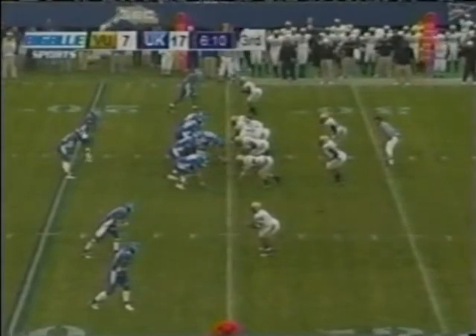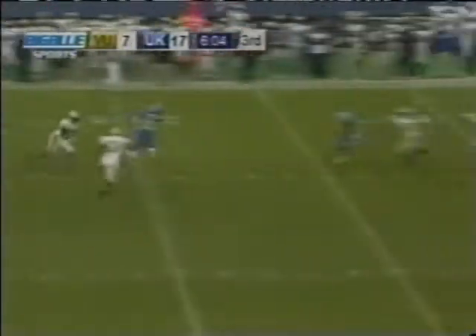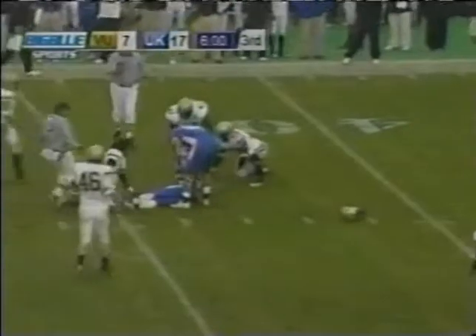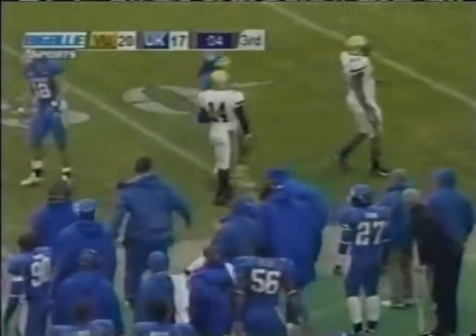Second down and eight now. Woodson drops back out of the shotgun, looking over the middle, under pressure, got it away and taken in by Little — hit hard and dropped down across the 35. Woodson got rid of it here to Rafael Little — he's got room, he's got a first down over the 30, down the sidelines. Little finally brought down from behind inside the Vanderbilt 40. Third quarter.